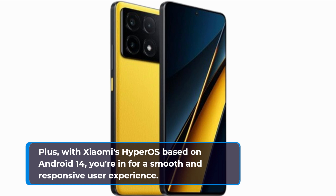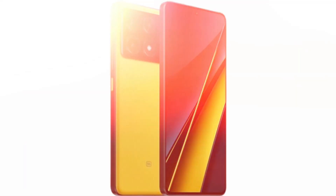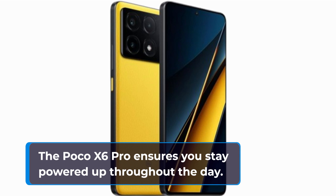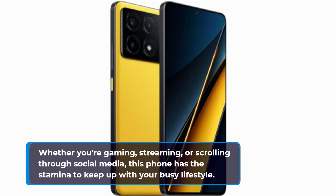Last but not least, let's talk battery life. Sporting a hefty 5000mAh battery and 67W fast charging support, the Poco X6 Pro ensures you stay powered up throughout the day. Whether you're gaming, streaming, or scrolling through social media, this phone has the stamina to keep up with your busy lifestyle.